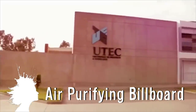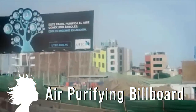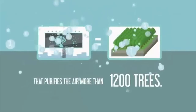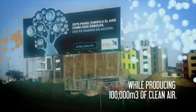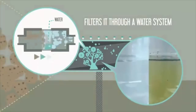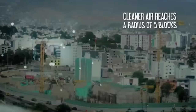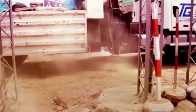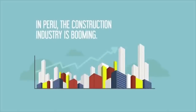The University of Engineering and Technology in Peru has created a billboard that purifies air as efficiently as 1,200 trees. It creates 100,000 cubic meters of clean air by filtering polluted air through a water system and releasing clean air back out to a radius of 5 blocks, in response to the pollution created by Peru's booming construction industry.